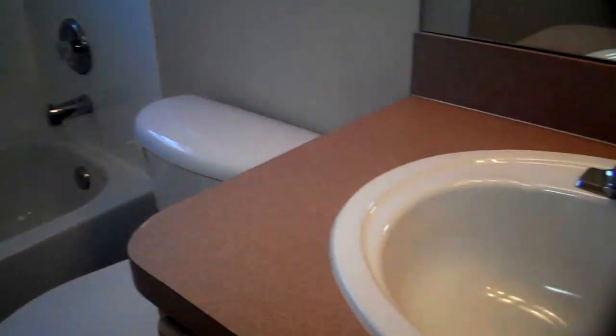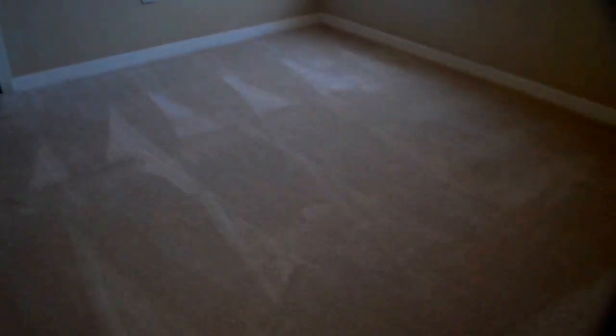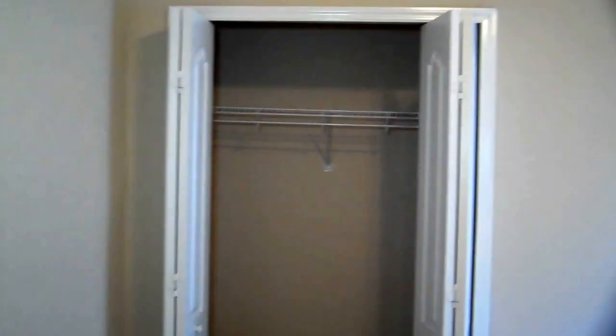Nice tile. This goes over here to the second bathroom — it's a bathtub and shower. Into the third bedroom: brown carpet and a nice closet.